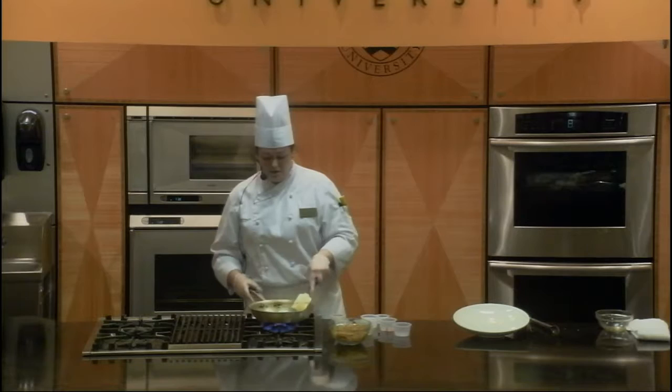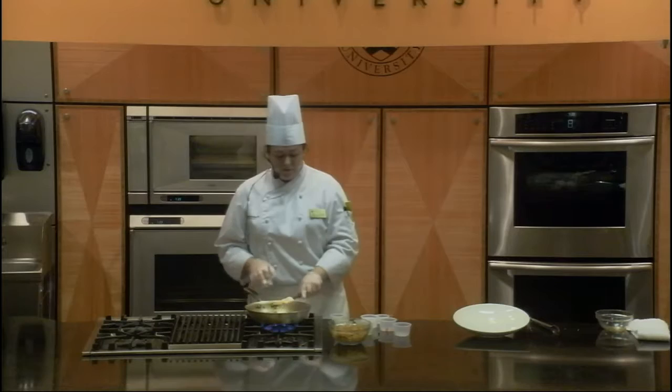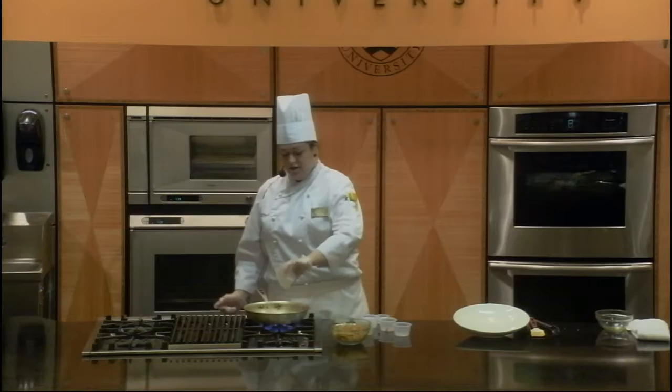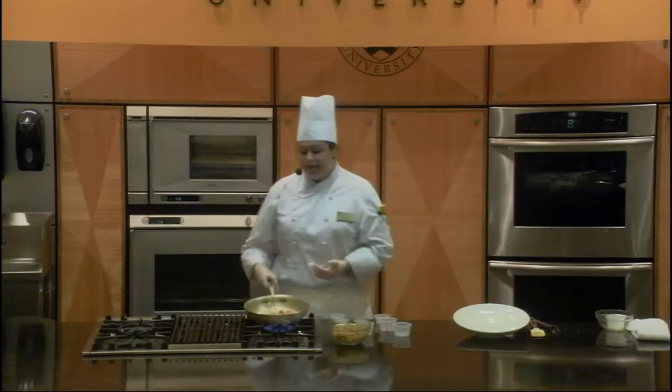My mushrooms are almost done. Now we're going to add some white wine — that's to deglaze the pan. We're going to get all of the flavor that we've been sautéing in here from searing the chicken. Hear that nice sizzle? That wine is in there not for the alcohol content, but we're just trying to get the flavor from it, so we're going to cook that down and reduce it to get rid of all of the alcohol.